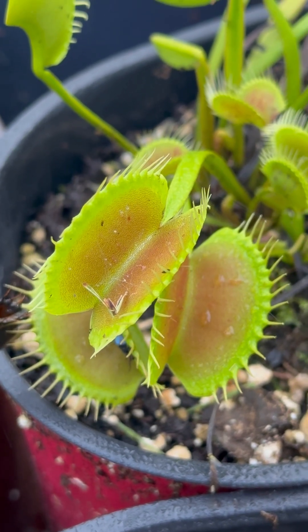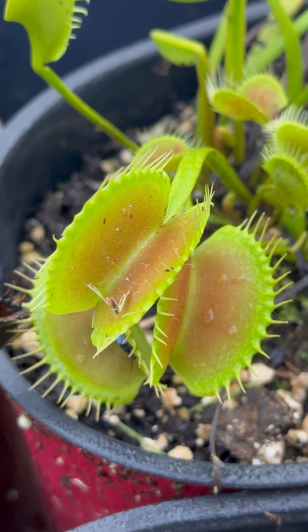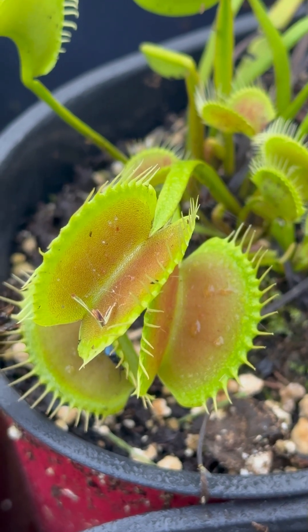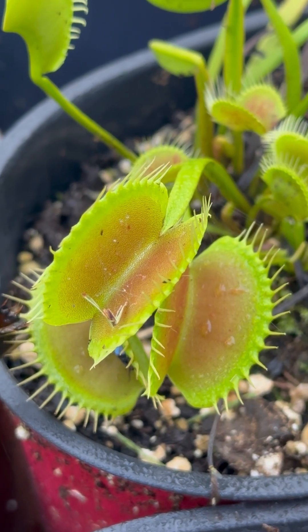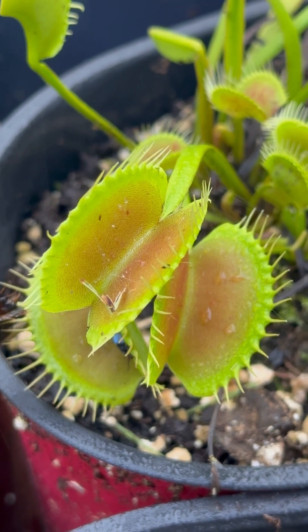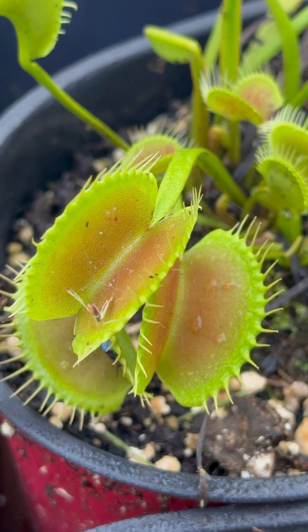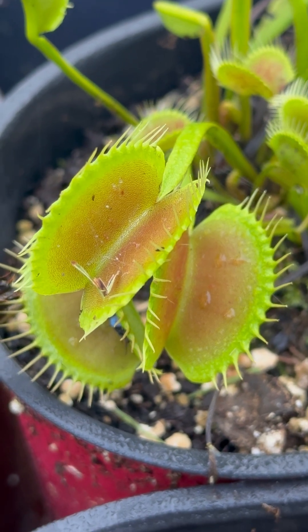I'm out here early in the morning because this is the best time to show you a really cool relationship that insects have with carnivorous plants, in this case specifically the Venus Flytrap. If you look right in the middle of that trap, you'll see a spider web.